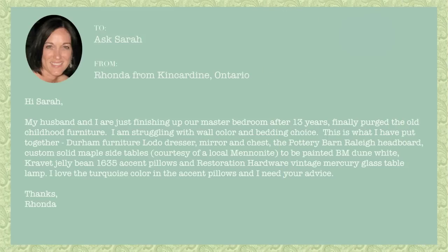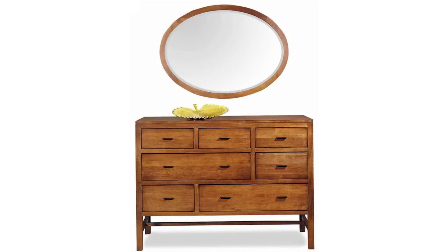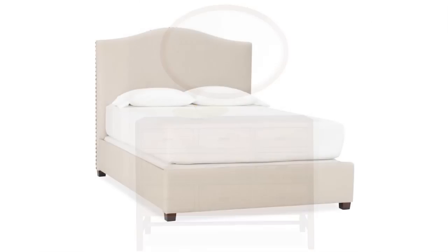Dear Sarah, my husband and I are just finishing up our master bedroom, and after 13 years we've finally purged the old childhood furniture. I'm struggling with wall colour and bedding choice. This is what I've put together: Durham Furniture Lodo Dresser, Mirror and Chest, the Pottery Barn Rally Headboard, and custom solid maple side tables courtesy of a local Mennonite, to be painted in Benjamin Moore Dune White.